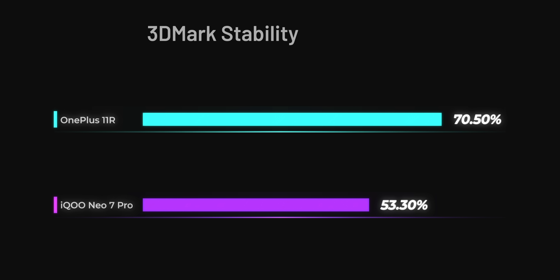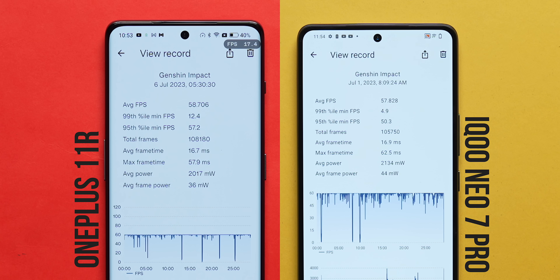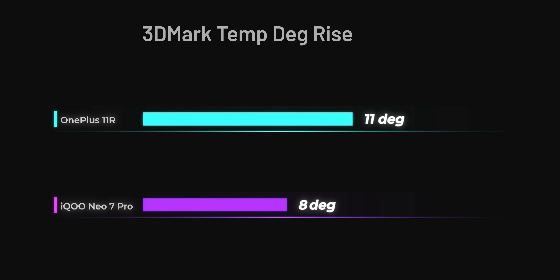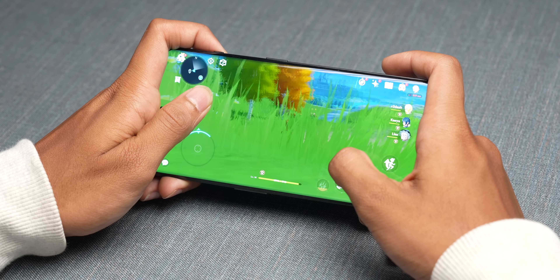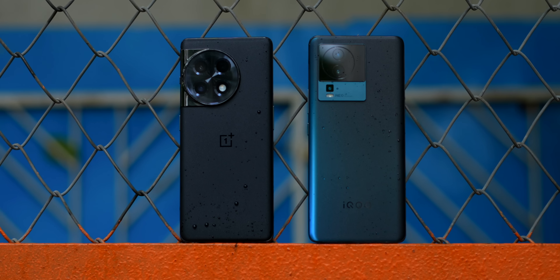In the 3DMark wireless test, the iQoo Neo 7 Pro tends to throttle GPU performance more when continuously pushed, compared to the OnePlus 11R which had better GPU stability. In our real-life Genshin Impact gaming test over 30 minutes, average FPS was very similar on both, but the 11R got slightly warmer. Essentially, iQoo stays cooler but throttles more, while the 11R runs hotter but doesn't throttle during continuous gaming sessions — both are really, really good for gaming performance.